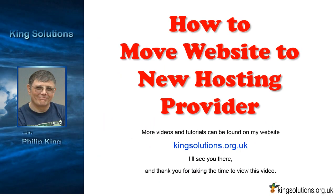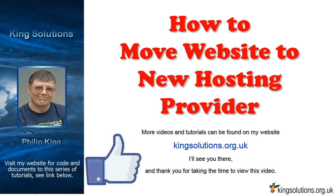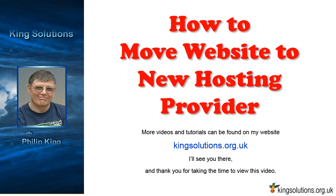I hope you liked this video and found it helpful. If you did, click on the like button below and leave a comment. If you want to receive more helpful videos, don't forget to subscribe to our channel and check out the King Solutions website for more useful information. See you soon, and thanks again for taking the time to view this video.